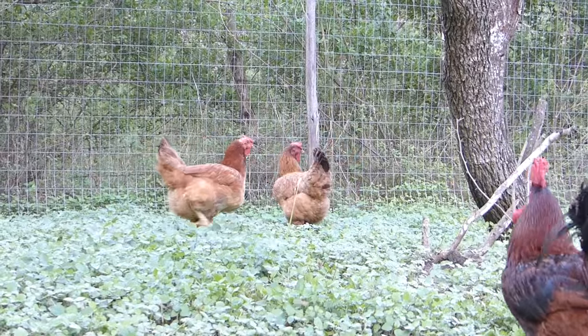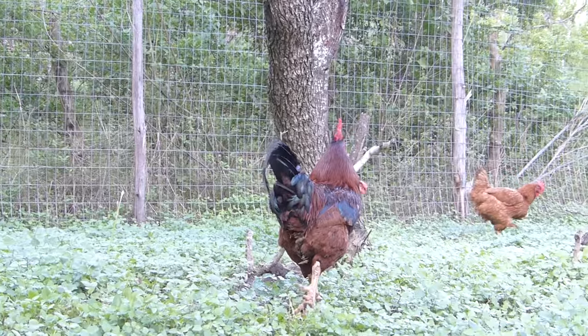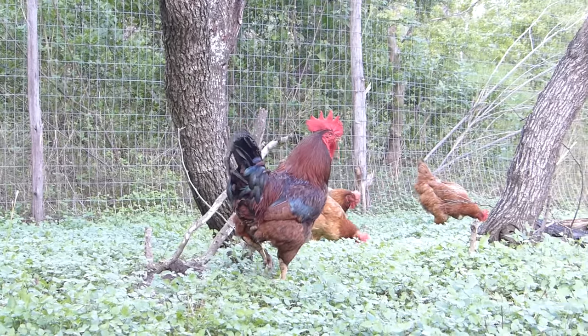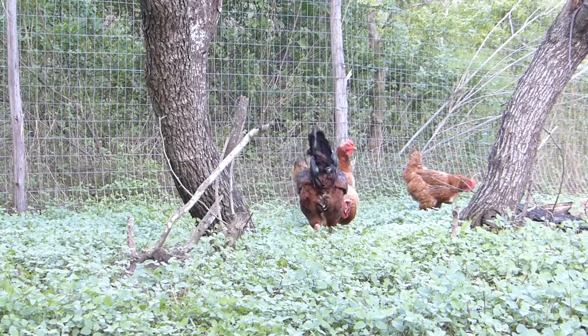Living in here with the goats are three freedom ranger hens. I selected the biggest, fattest hens to live with Big Red so I could breed the biggest, fattest freedom ranger birds for meat production here on the farm.